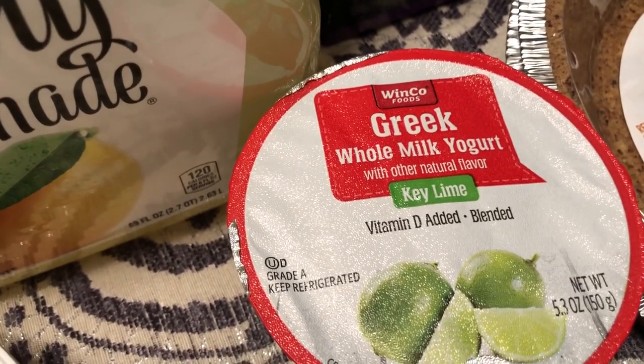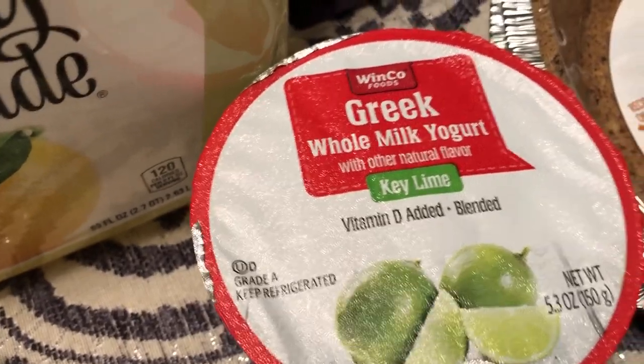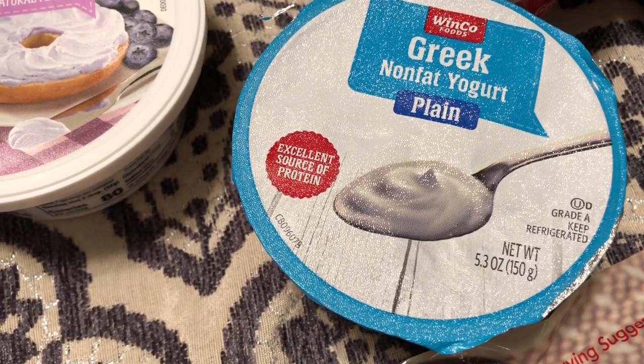I grabbed their Greek yogurt — Winco Greek yogurt — and it was right next to the Chobani Greek yogurt, so I'm assuming it's a knockoff of Chobani. I got the key lime flavor, and I also got some plain yogurt because I have a recipe that calls for plain yogurt.